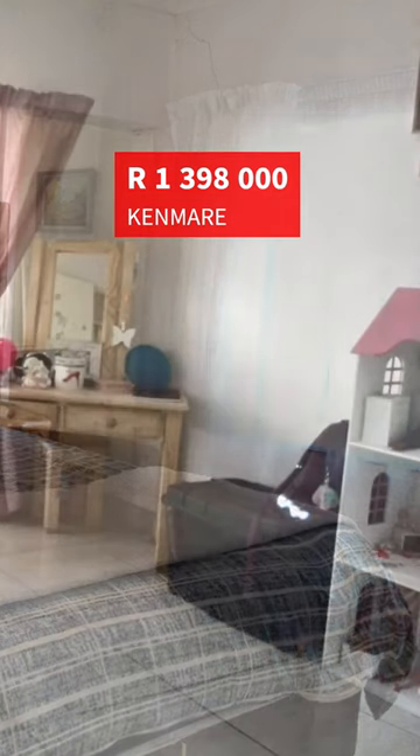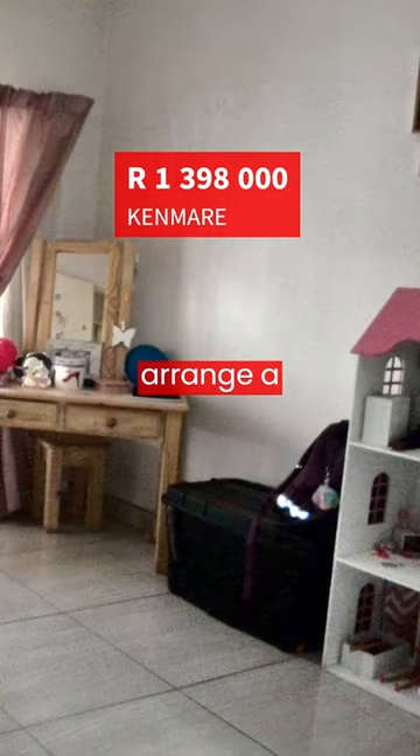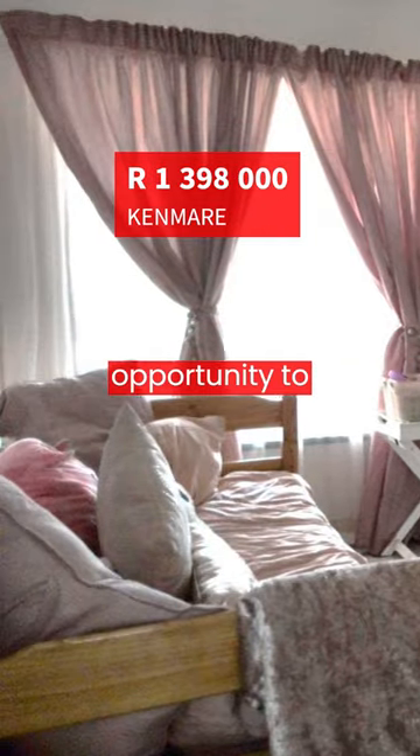This property is a must-see. Contact the estate agents today to arrange a viewing. Don't miss out on this opportunity to own the perfect family home.